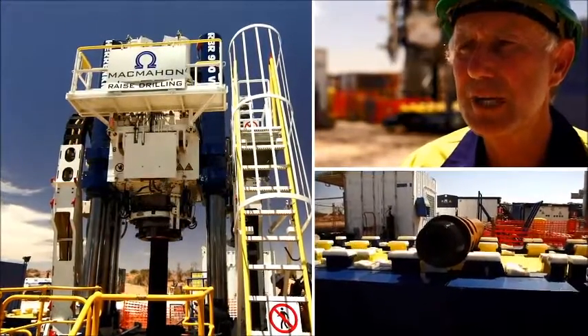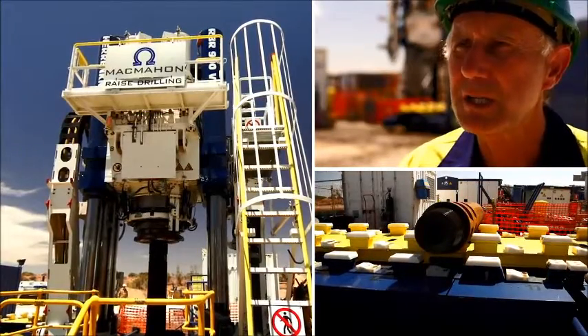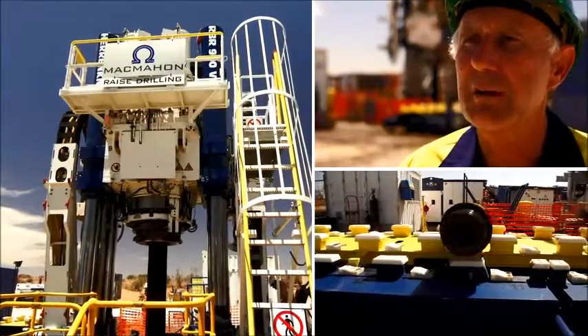McMahon saw the need a number of years ago for a machine of this capacity, and we've developed it, and we're very, very happy with the result.